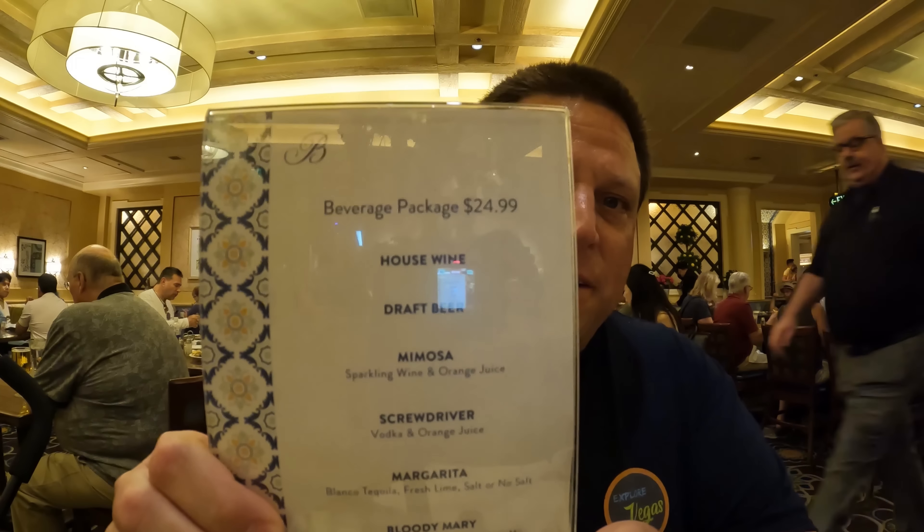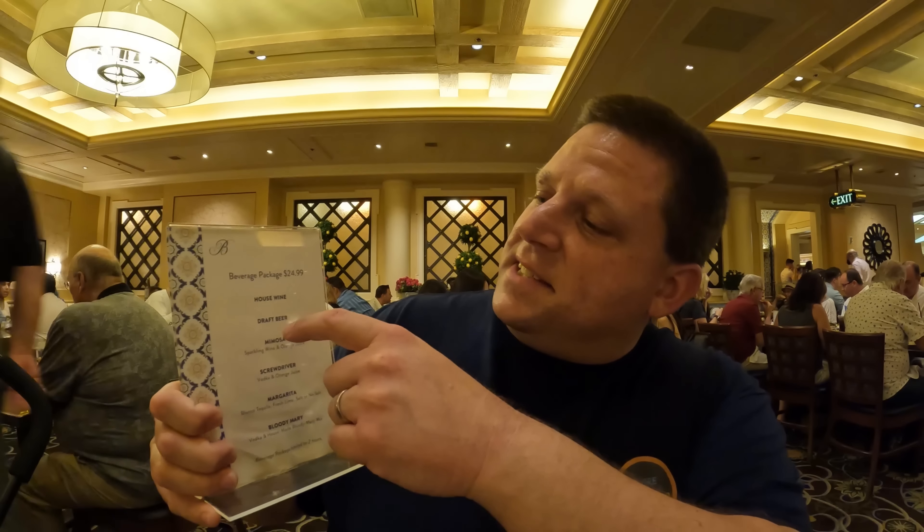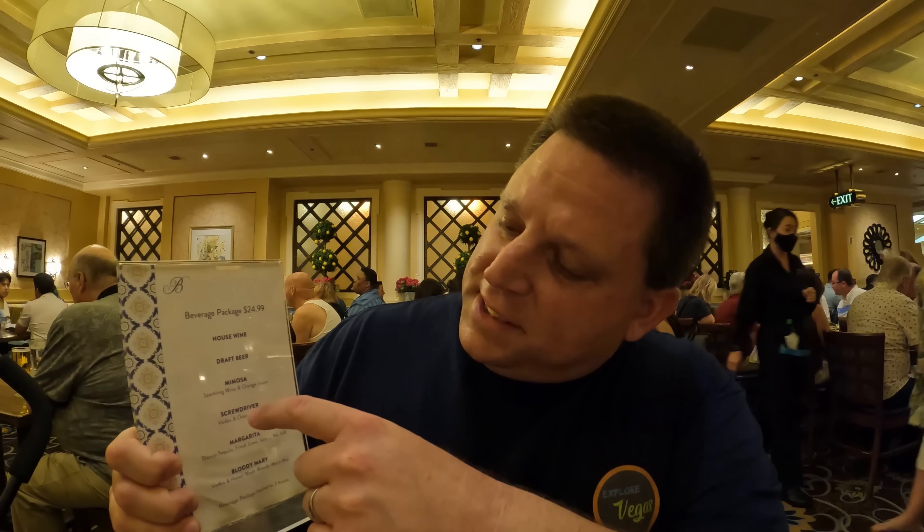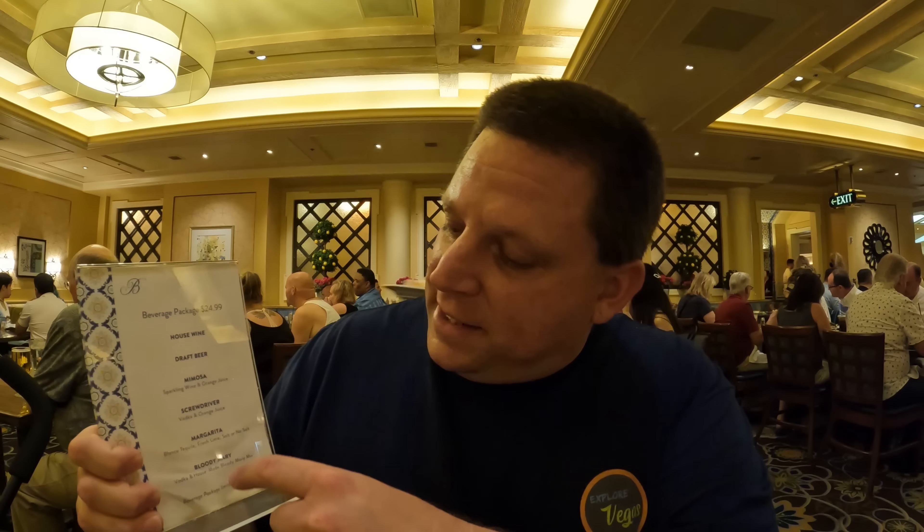They also offer a drink package for $24.99, which gives you all-you-can-drink house wine, draft beer, mimosas, screwdrivers, margaritas, and Bloody Marys. Not a bad deal.